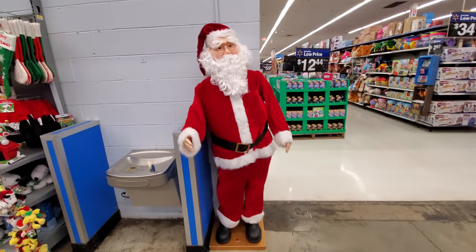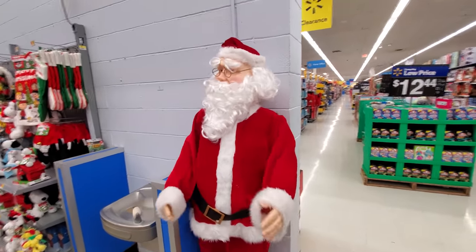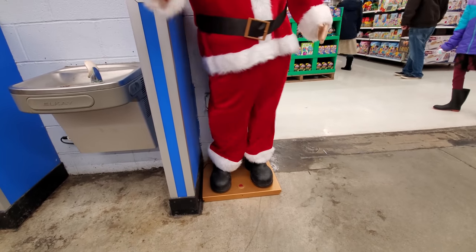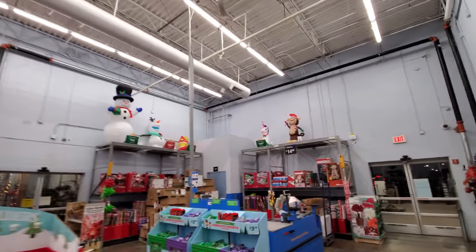Ho ho ho! Jingle bells, jingle bells, jingle all the way. Look at his legs — he reminds me of SpongeBob. Okay yeah, we do have some inflatables here. Let's start over here. We got a monkey and a unicorn — those are small ones though, looks like three and a half feet, that's what the sign says.